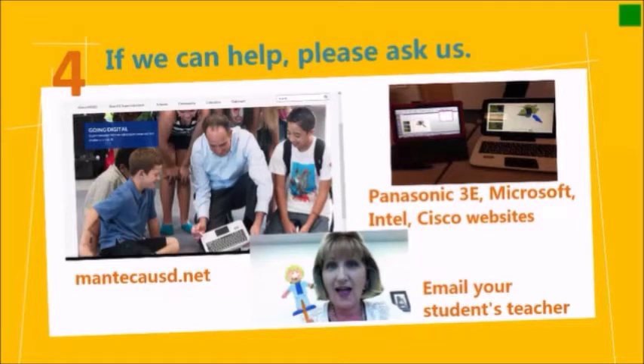If there is anything we can do, please ask us — we want to help. You can go to our new Manteca Unified School District website, or you can email your students' teacher, principal, administrators, staff members, or anyone at the district office.